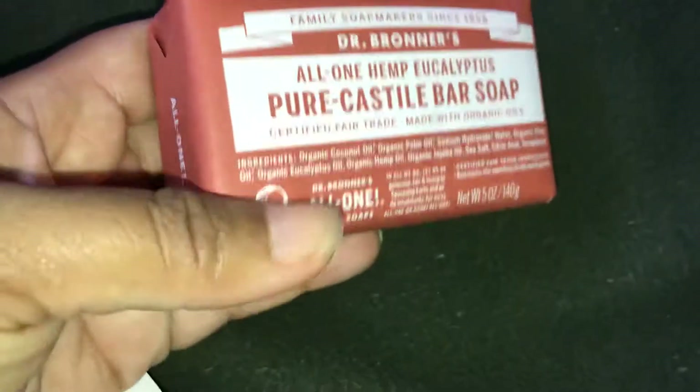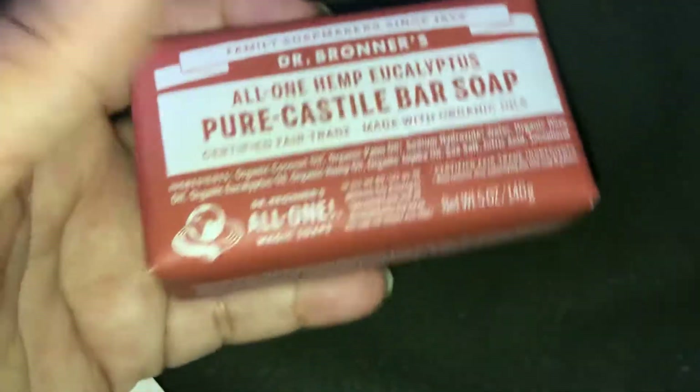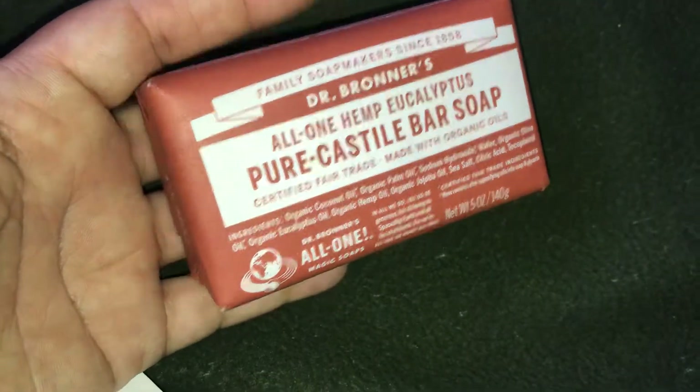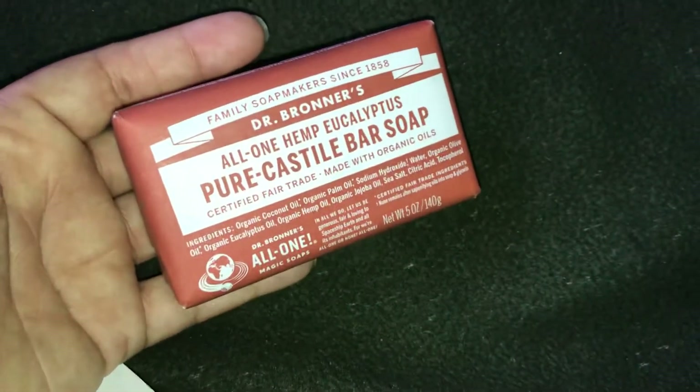This is how it looks. The soap was $4.79. I probably could have waited until Black Friday and gotten a better deal or a discount, but I was so excited, so whatever.